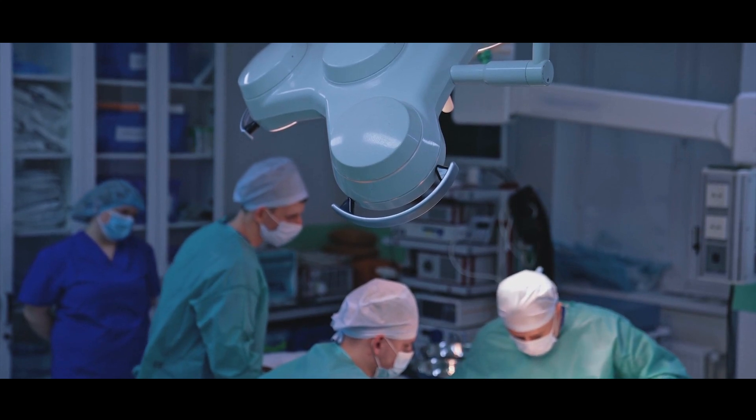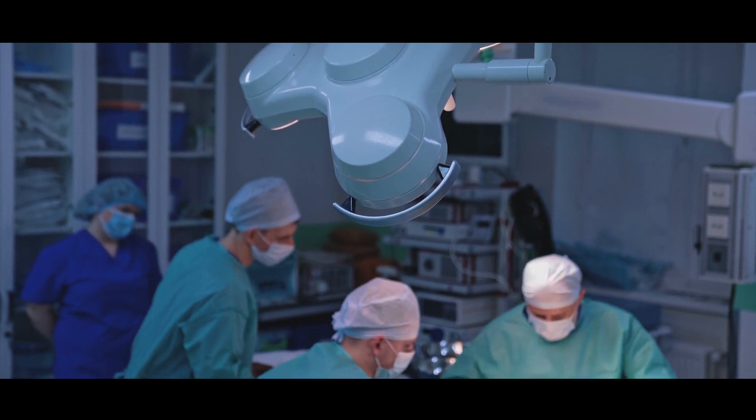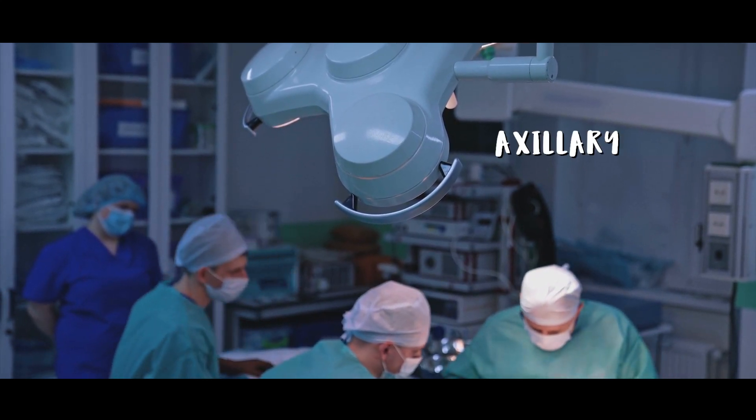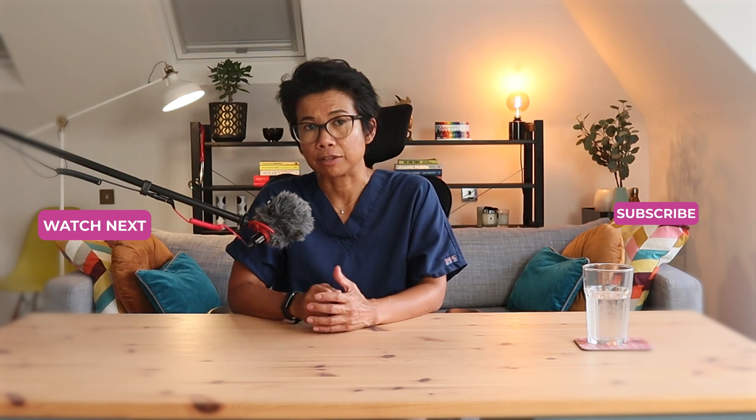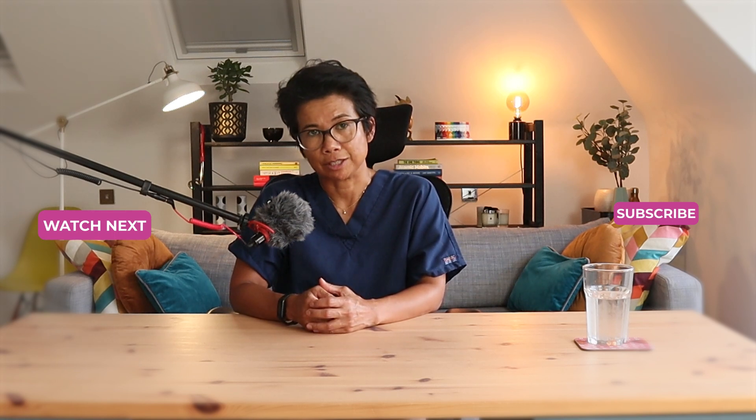As mentioned, there is a particular type of surgery that increases the risk of lymphedema, called an axillary nodal clearance, where all of the lymph nodes are removed. You should check the next video to find out more about this procedure.